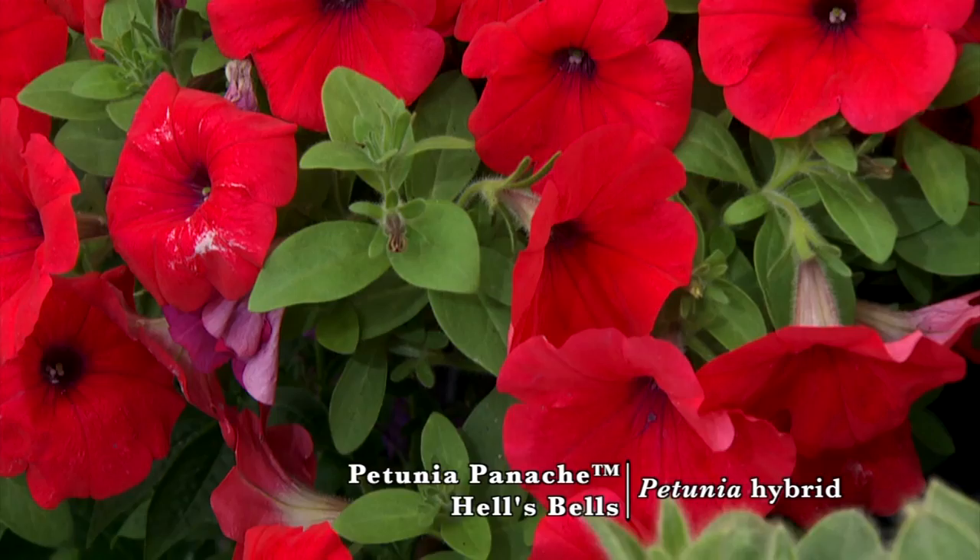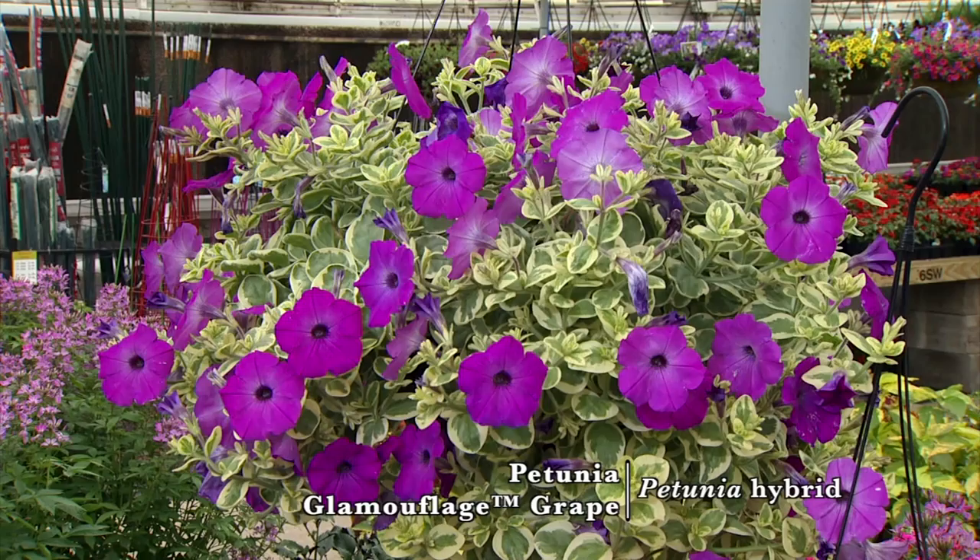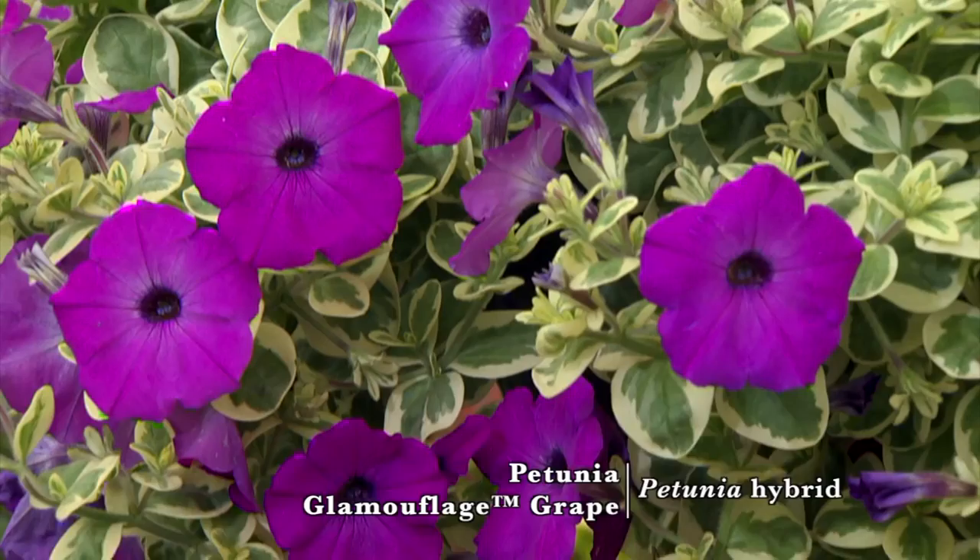We also brought back from the Hort Couture series — this is called Hell's Bells. Really great salmon color and enormous flowers. Also in the Hort Couture line we've got Glamouflage Grape, which is a petunia, believe it or not, even with the variegated foliage. So even when it may not be blooming, just the foliage itself is really pretty.